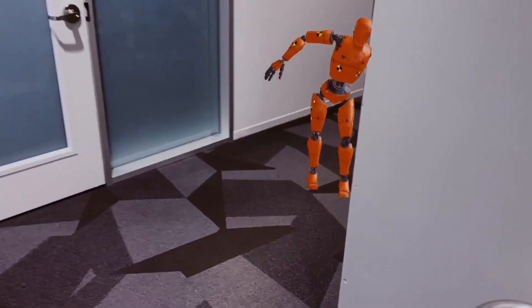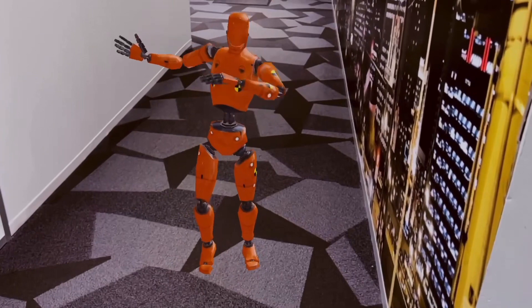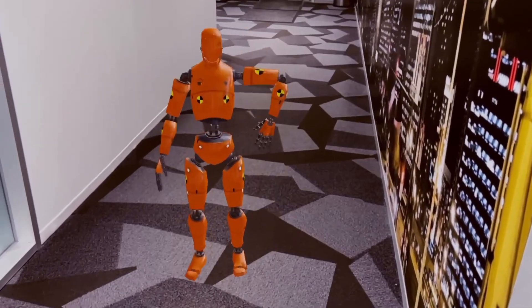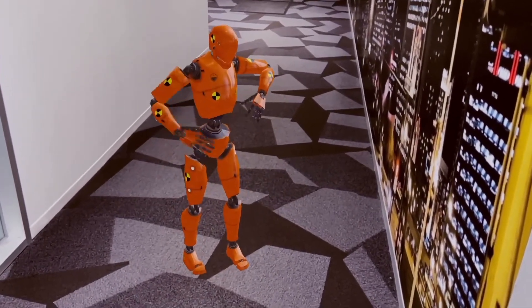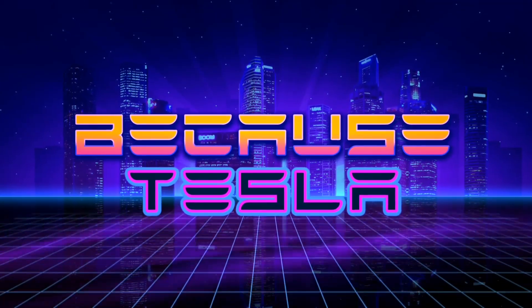I just finished watching Tesla's AI Day presentation and I can't wait to replace this dummy with an Optimus robot. This past Friday, Tesla had its second AI Day where they unveiled a working prototype of their Optimus humanoid robot.